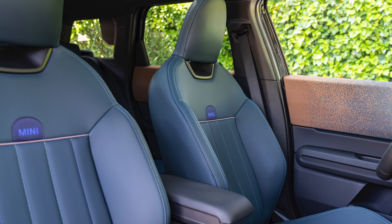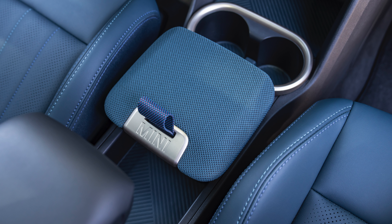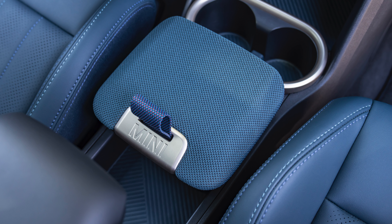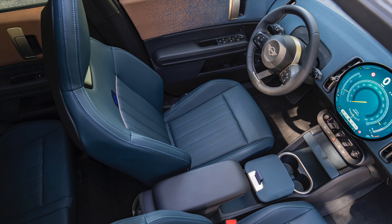The Driving Assistant Plus extends the MINI Countryman for the first time with the option of partially automated Level 2 driving on motorway-like routes. This allows the driver to take their hands off the steering wheel at speeds of up to 60 km/h, provided they continue to pay close attention to the traffic and remain ready to intervene at any time.